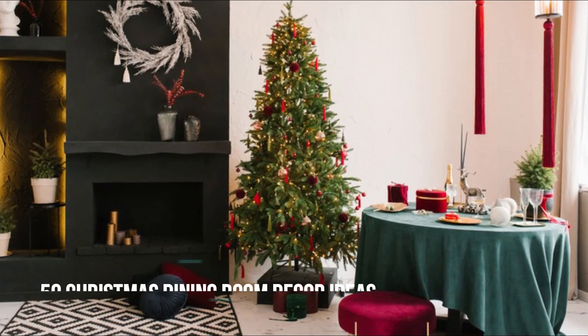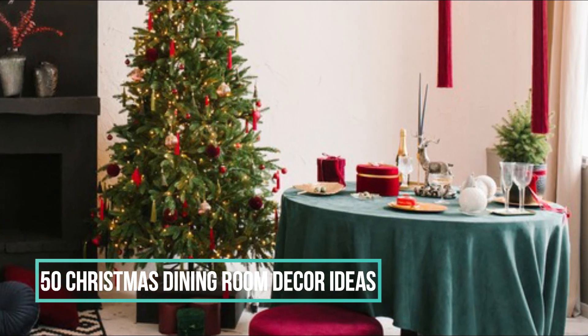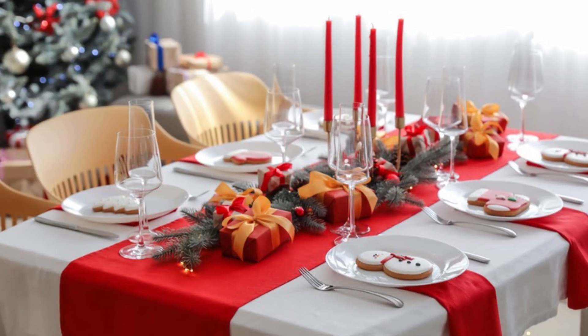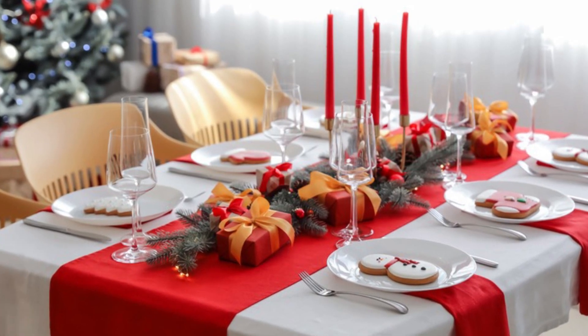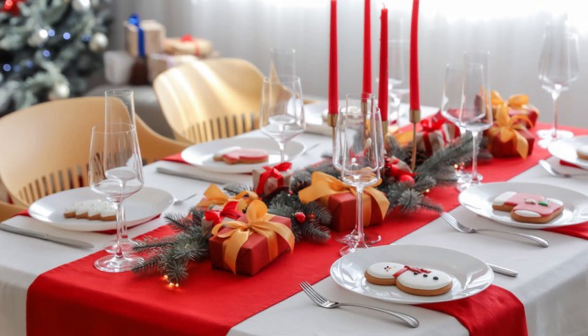Welcome back to our YouTube channel. I'm so excited to share some fabulous ideas, advice, and the latest Christmas decorating trends for your dining room table. Christmas is such a magical time, and creating a stunning centerpiece for your table can really set the mood for your holiday gatherings.